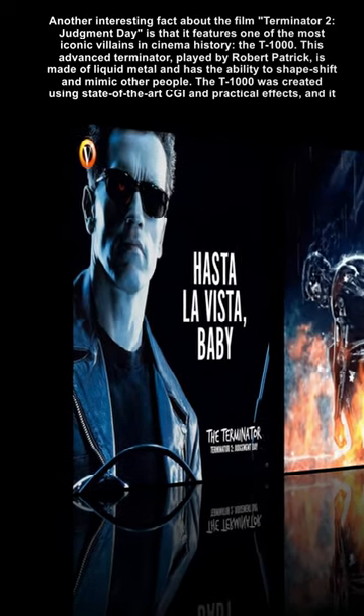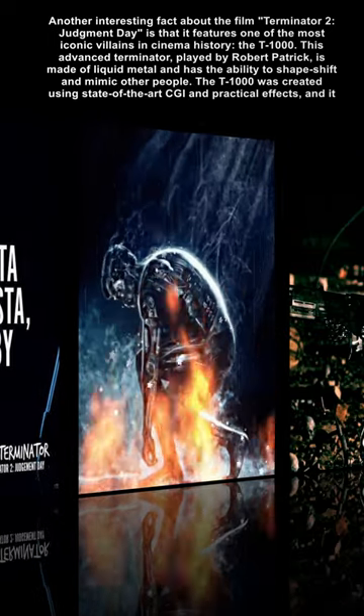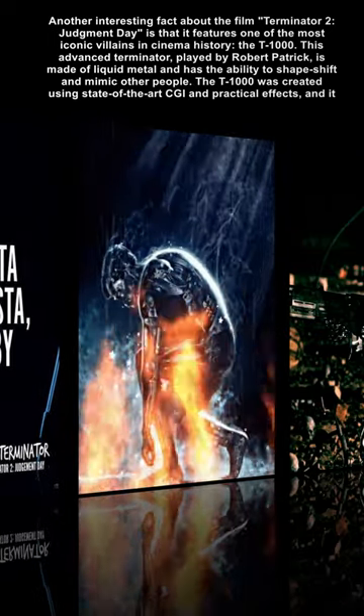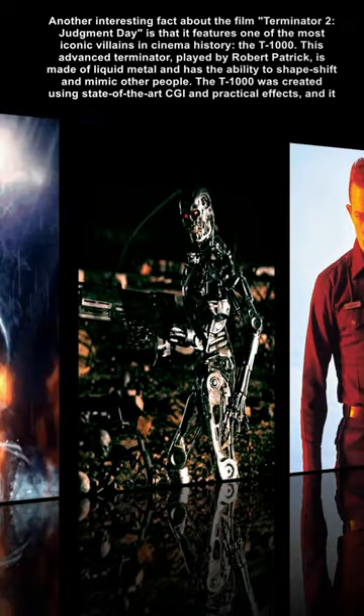Another interesting fact about the film Terminator 2: Judgment Day is that it features one of the most iconic villains in cinema history, the T-1000. This advanced Terminator, played by Robert Patrick, is made of liquid metal and has the ability to shapeshift and mimic other people.